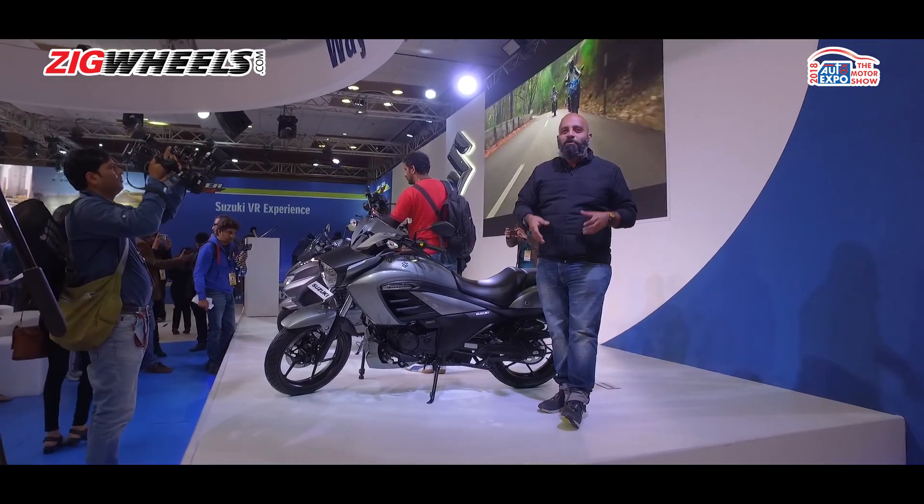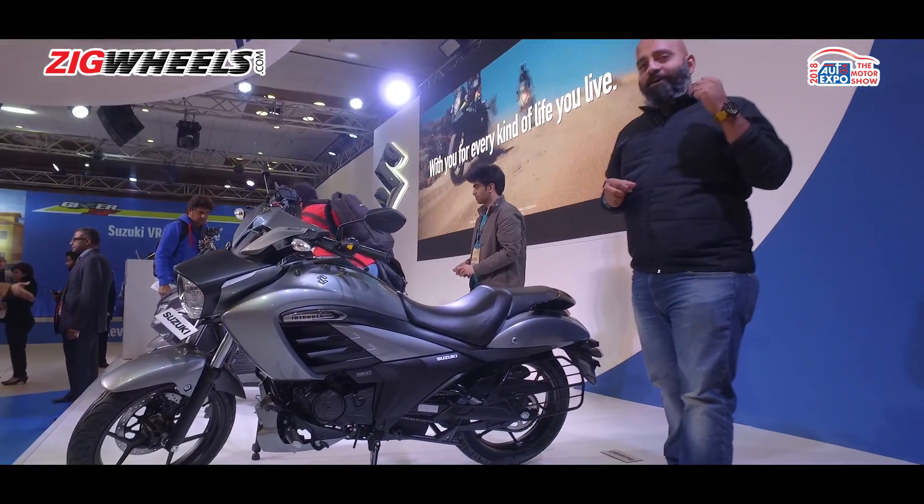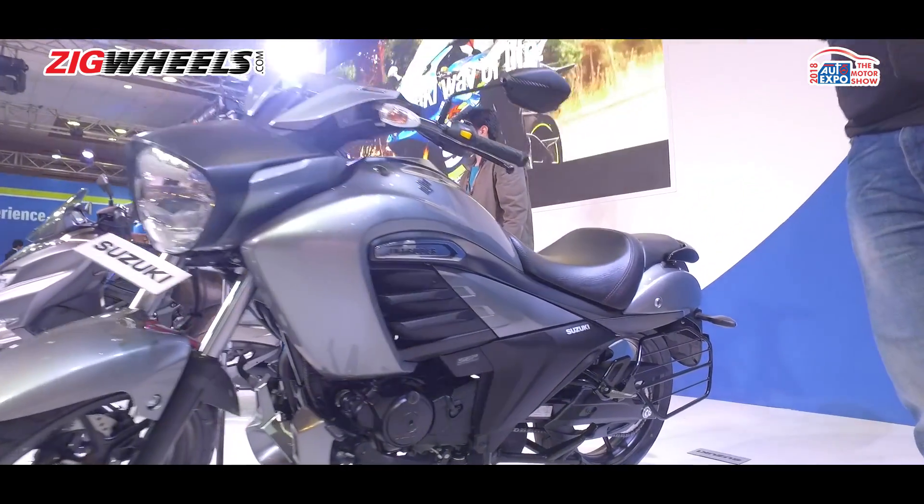Hello and welcome to Zig Wheels. We are here at Auto Expo 2018 with Suzuki, who have unveiled three products. The first one is the Intruder FI.